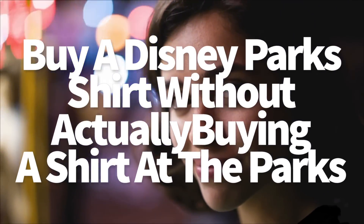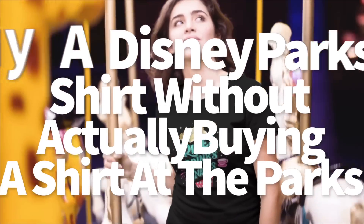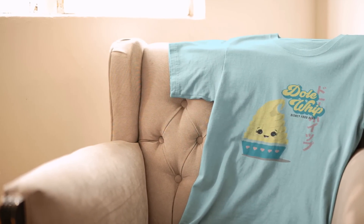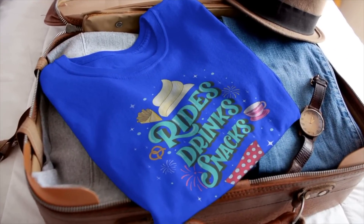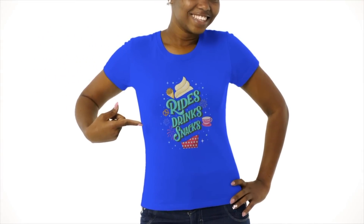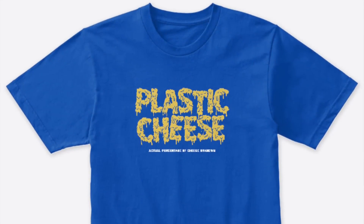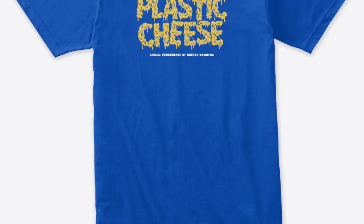How about buying a Disney parks shirt without actually buying a shirt at the parks? If you want to rep unique threads in Disney World or Disneyland but don't want what everyone else is wearing, we have an entire line of Disney Food Blog t-shirts. These shirts advertise your favorite snacks, attractions, parks, and favorite times of year to visit. Each design is available in different sizing options and various colors and styles — including plastic cheese sweatshirts and tees. Yes, we have plastic cheese merch.